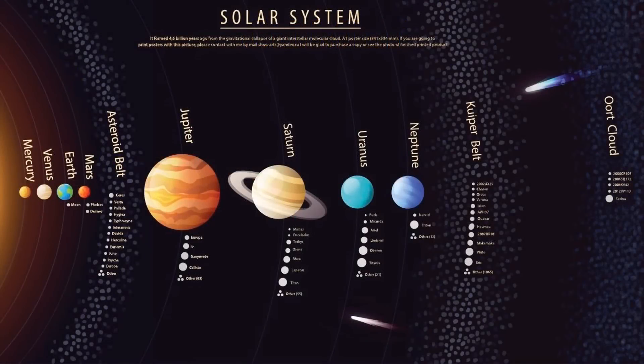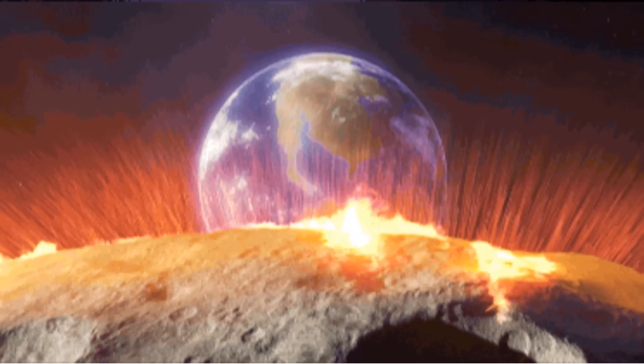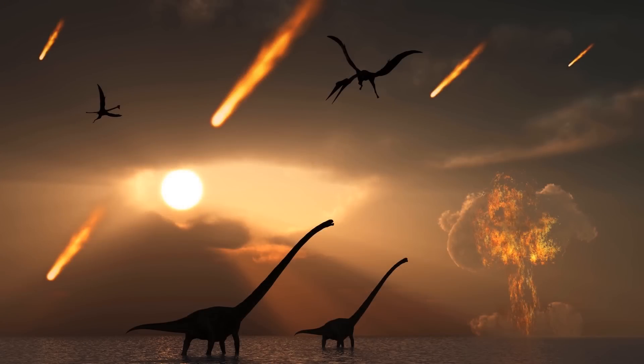Most comets are thought to originate from a huge cloud called the Oort cloud, which is too far away for astronomers to see. There is no evidence that a comet has ever crashed into Earth; however, it is one possible explanation for the extinction of dinosaurs. The hypothesis is that a large comet or asteroid crashed into our planet and triggered a chain of disastrous events like earthquakes and tidal waves, causing radical climate changes that eventually wiped out the dinosaurs.